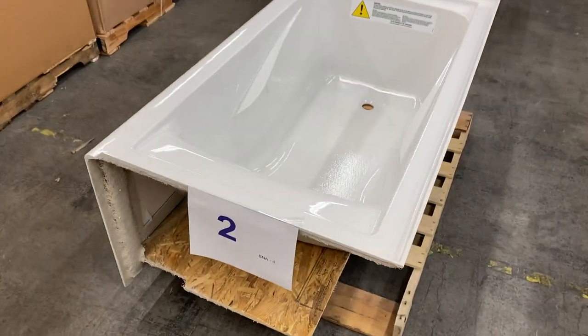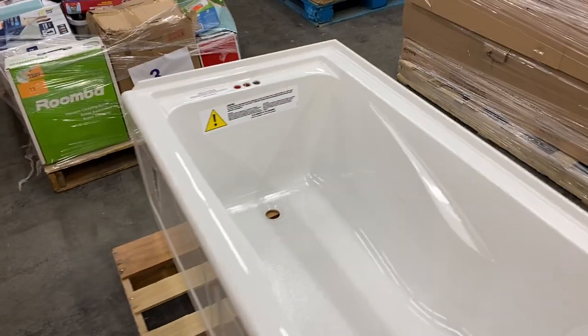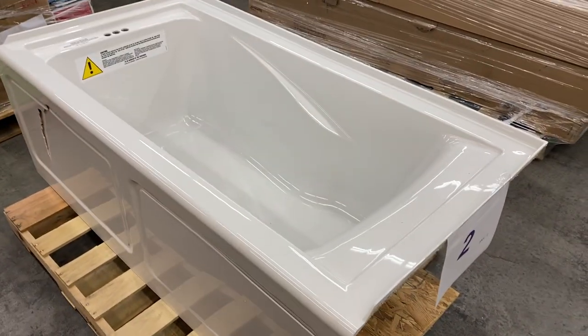Pallet number two is an American Standard tub — standard size. It does have some cosmetic damage on the front, but it's a brand new tub with some cosmetic damage. That is pallet number two.